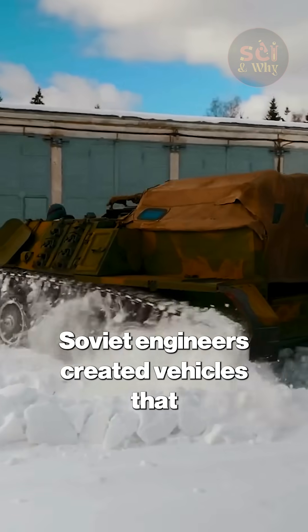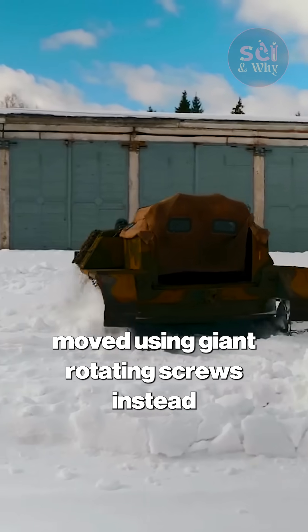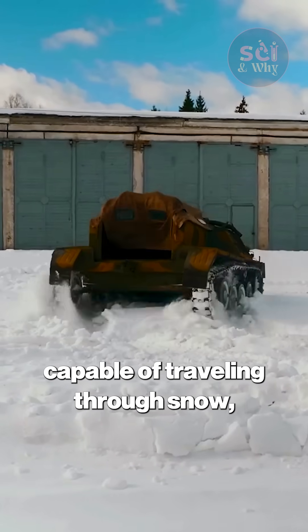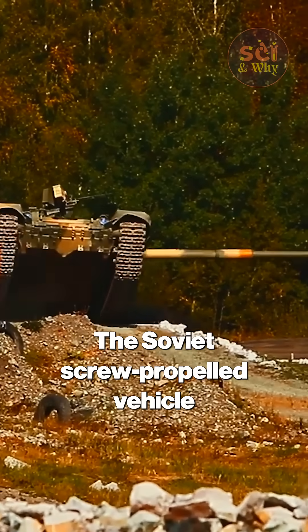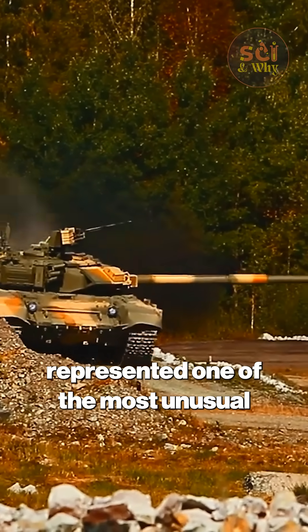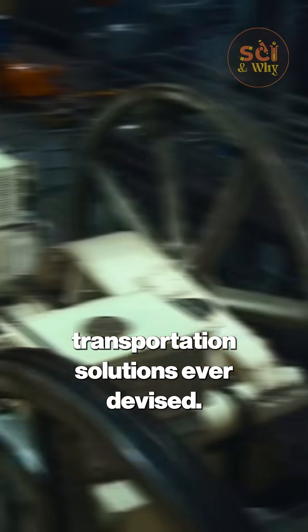Soviet engineers created vehicles that moved using giant rotating screws instead of wheels, capable of traveling through snow, swamps, and even water. The Soviet screw-propelled vehicle represented one of the most unusual transportation solutions ever devised.